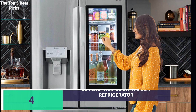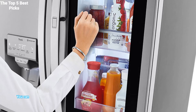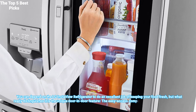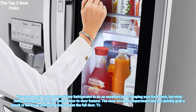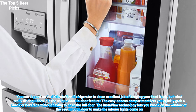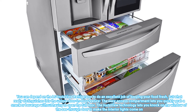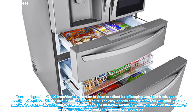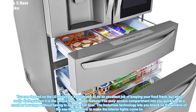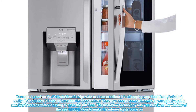Number 4 is the LG InstaView Door-in-Door Refrigerator. You can depend on the LG InstaView Refrigerator to do an excellent job of keeping your food fresh, but what really distinguishes it is the unique door-in-door feature. The easy-access compartment lets you quickly grab a snack or beverage without having to open the full door. The InstaView technology lets you knock on the window of the see-through door to make the interior lights come on.